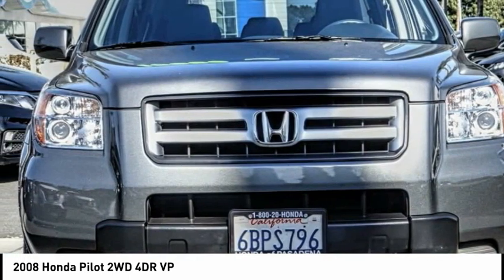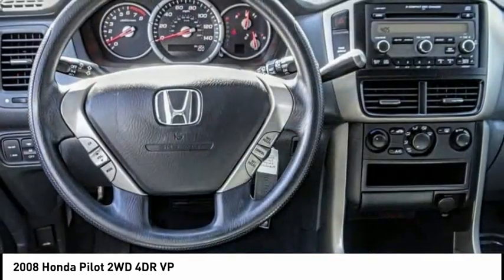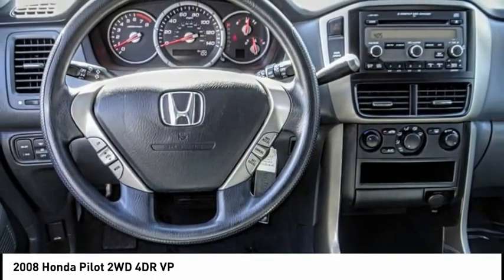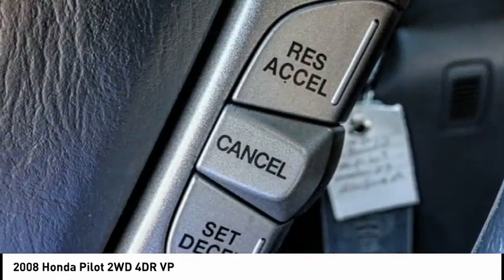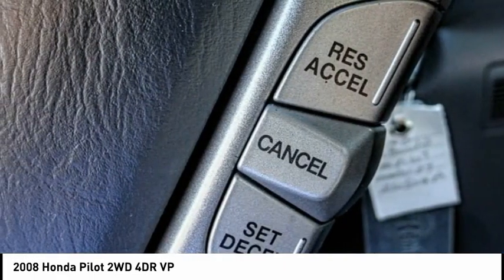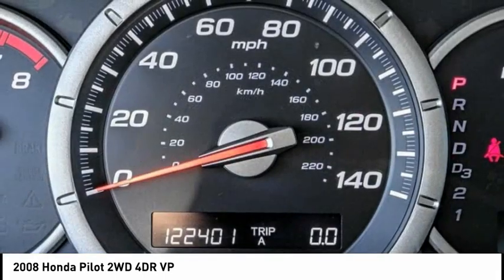Here are some of this vehicle's great options: electronic stability control, alloy wheels, brake assist, traction control, remote keyless entry, speed control, four-wheel disc brakes, rear window defroster, rear window wiper, and low tire pressure warning. This beauty is sure to make you the talk of the neighborhood, so call or drop in for a test drive today.